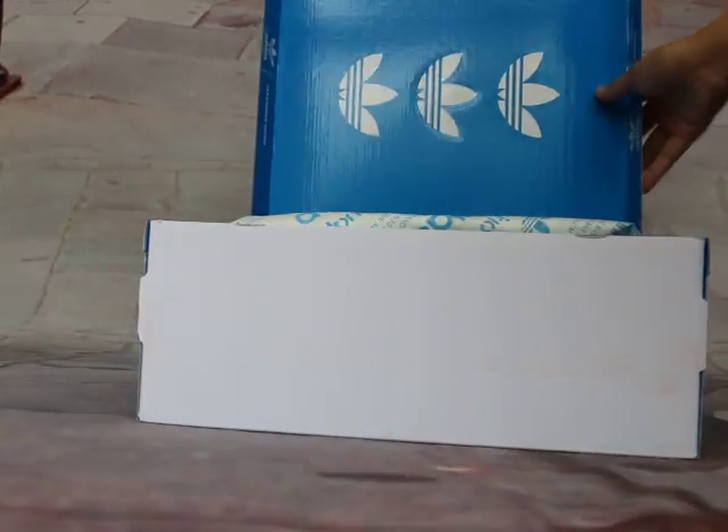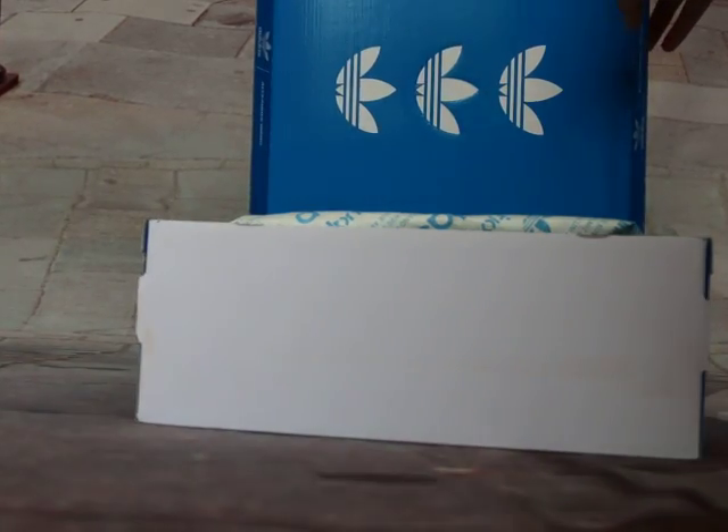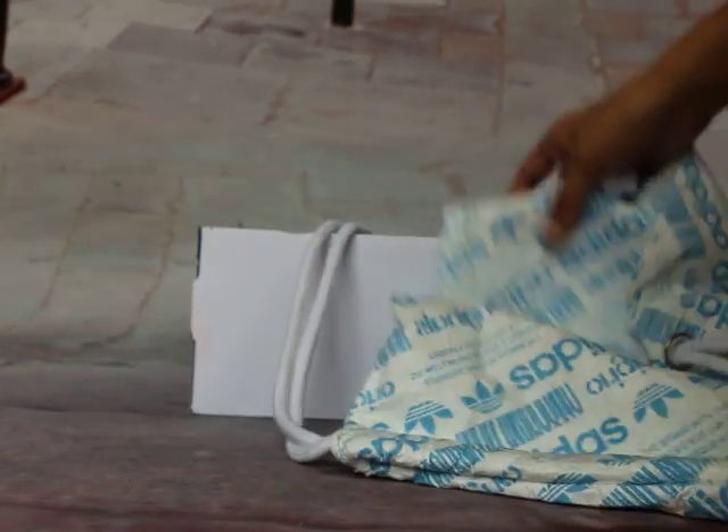Open the shoes box — you can see the amazing design inside of the box. Look at this — it's a very cool cheap backpack included.